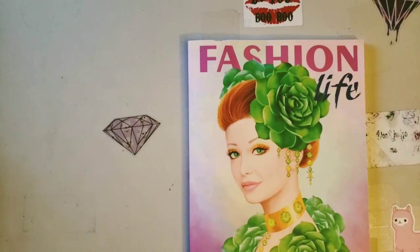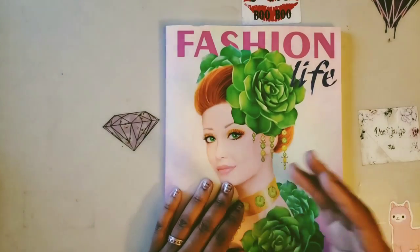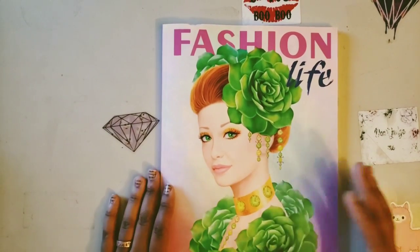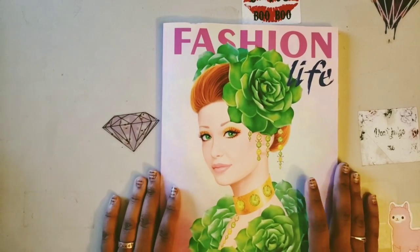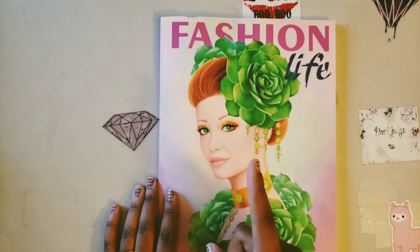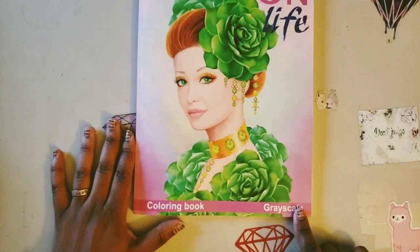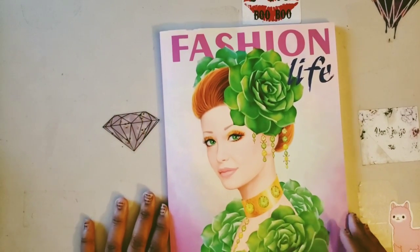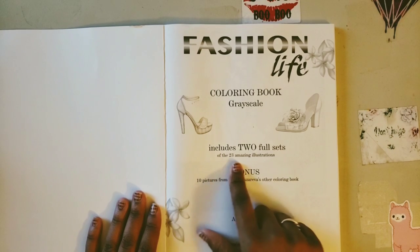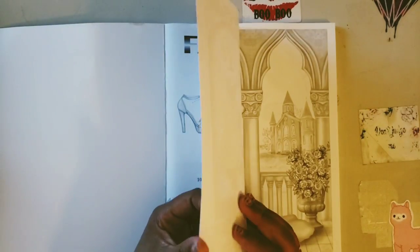Hello everyone, welcome back to the channel — Miss Crochet and Coffee here. Today we have a coloring book flip-through. I was sent a book by the lovely Alina Lazareva — thank you Alina for sending this out! She wanted me to show you one of her books called Fashion Life. It's a grayscale book that includes two full sets of 23 amazing illustrations plus 10 bonus illustrations from Alina Lazareva's other coloring books.